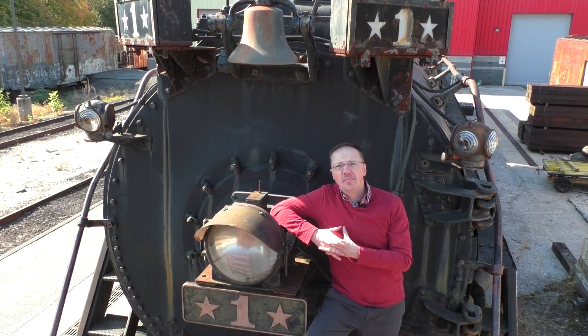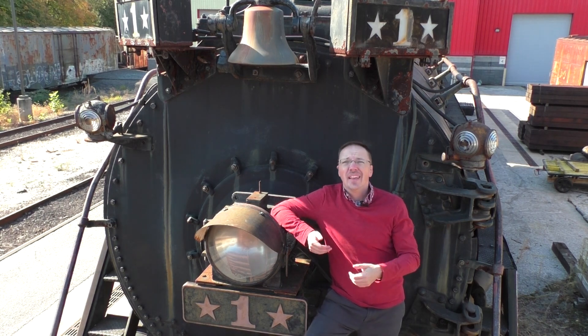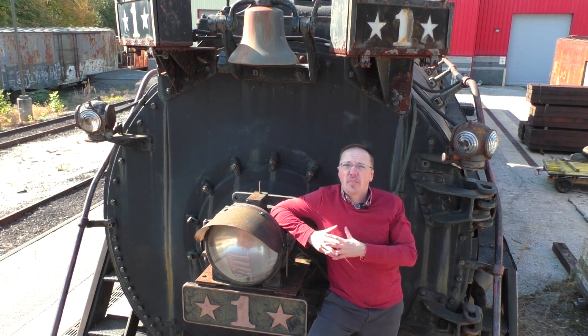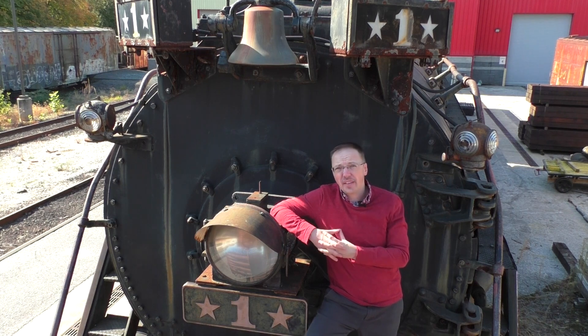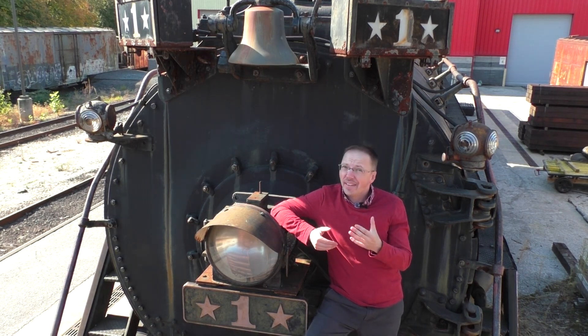American Freedom Train, AFT-1, Chessie's Team Special, or simply Reading 2101. The massive steam locomotive you see behind me today has a very storied past, and one that we will uncover for you today in a historical and honest fashion.